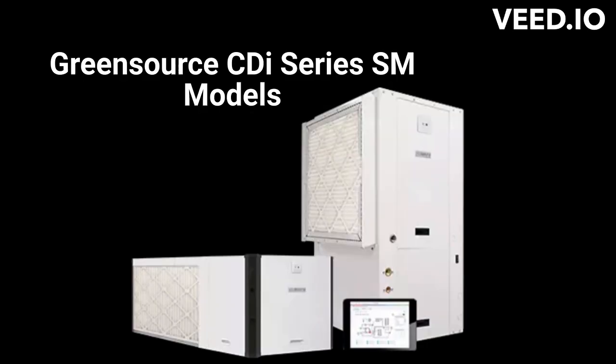The Green Source CDI-Series SM models are their entry in the ultimate geothermal heat pump category with a 30 EER efficiency rating. They feature durable stainless steel drain pans and are Wi-Fi enabled, as well as being very quiet with a 52 dB noise rating, which is just above the hum of a refrigerator. The units have freeze protection as well as condensate overflow safety switch protection and are backed by a very good warranty.